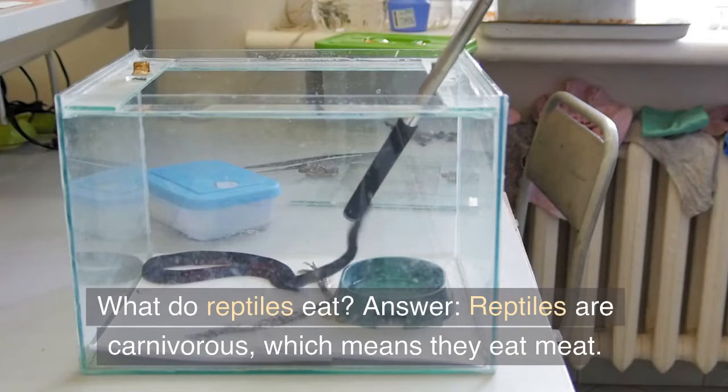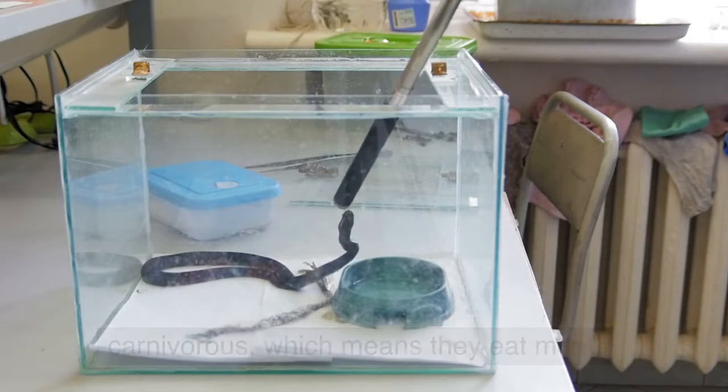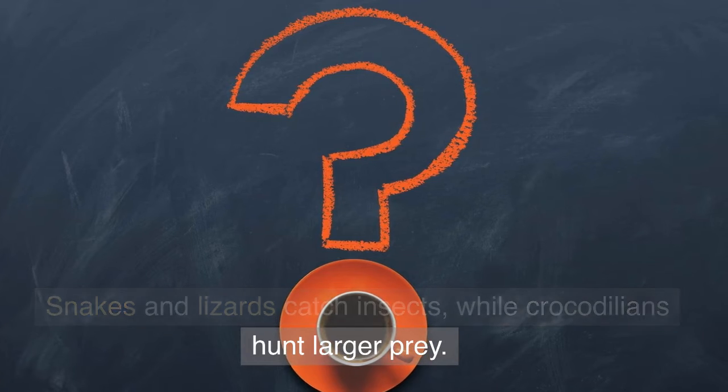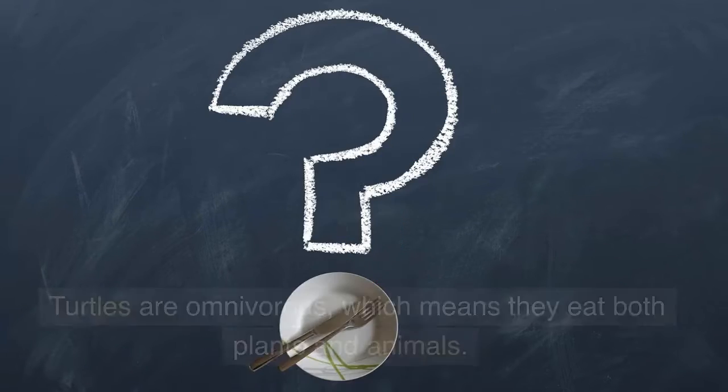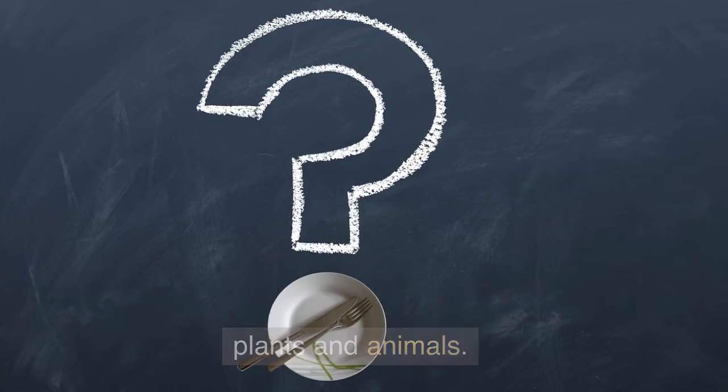What do reptiles eat? Answer: Reptiles are carnivorous, which means they eat meat. Snakes and lizards catch insects, while crocodilians hunt larger prey. Turtles are omnivorous, which means they eat both plants and animals.